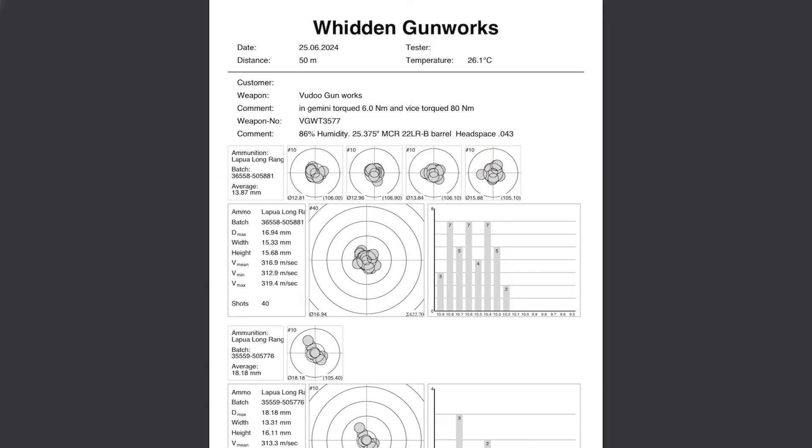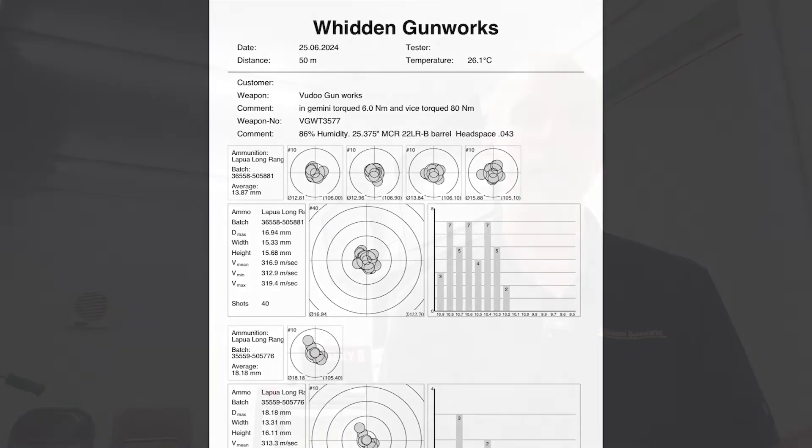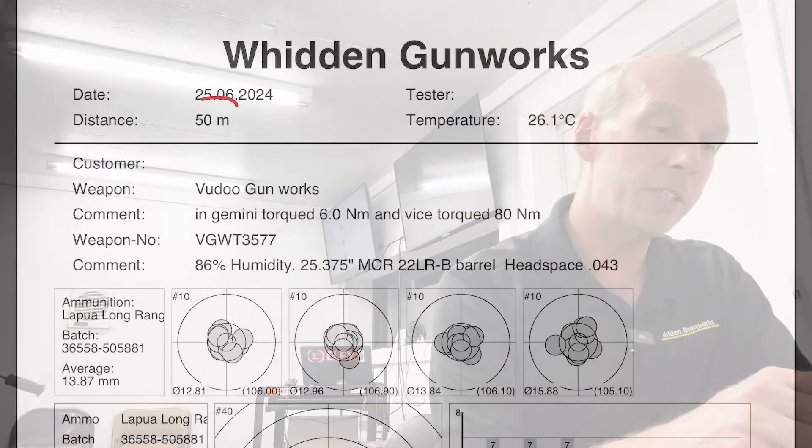Shown here is an example page of the results sheet that we would get from a Megalink target. Let's zoom in and take a real close look at it. First of all, the distance will be noted at the top of the target, and there will be information on groups shot at 50 meters and at 100 meters for each and every lot number of ammunition that you'll shoot.